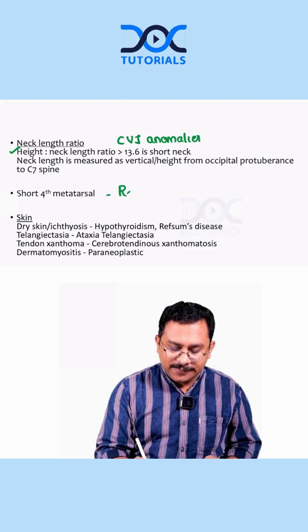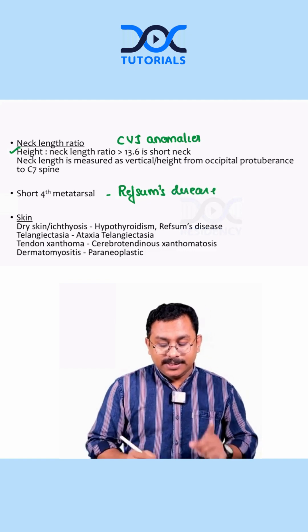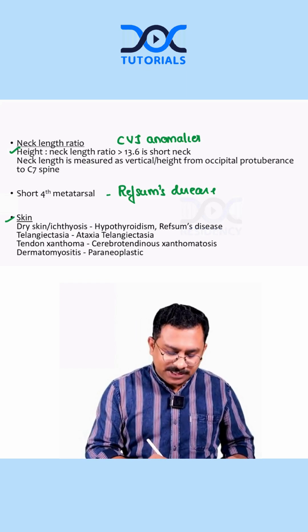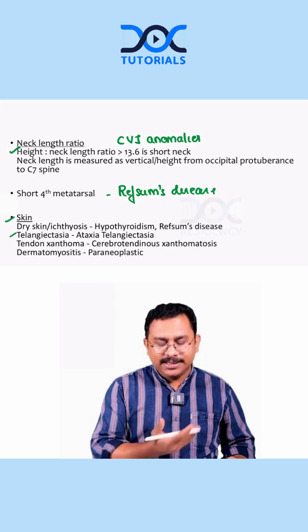A short fourth metatarsal is a feature of Refsum's disease. Regarding skin findings, dry skin or ichthyosis may be a feature of hypothyroidism or Refsum's disease. Telangiectasias over the skin are seen in ataxia telangiectasia, and can also be present in the eyes.